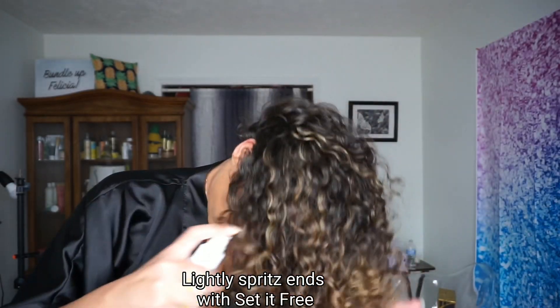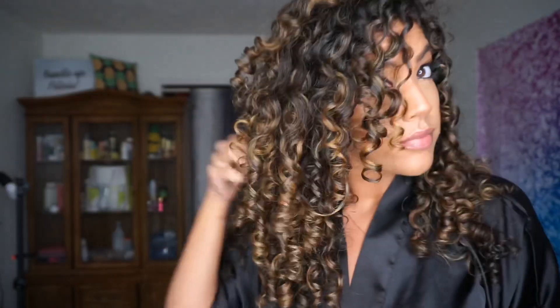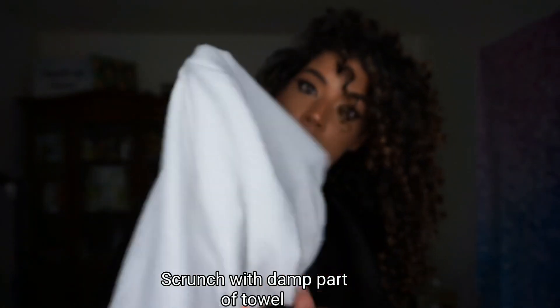When my hair was about 95% dry, I went in with the Set It Free and just spritzed my ends a little bit. Even though the ultra defining gel is doing great, Brittany used the Set It Free and I wanted to use what she was using. Plus, it really helped to separate my curls and, as you can see, it smoothed them out, added some extra shine, and even more definition and ringlets at the ends.